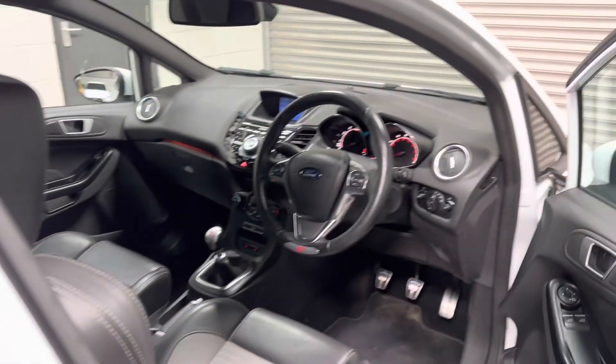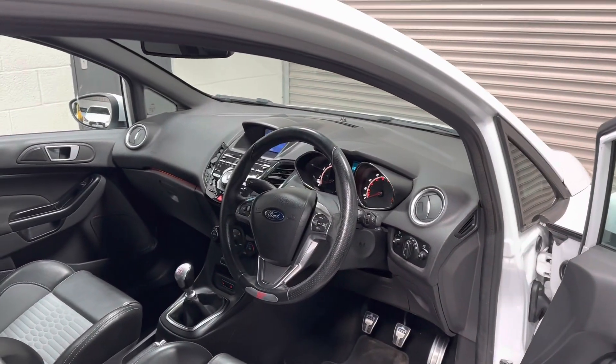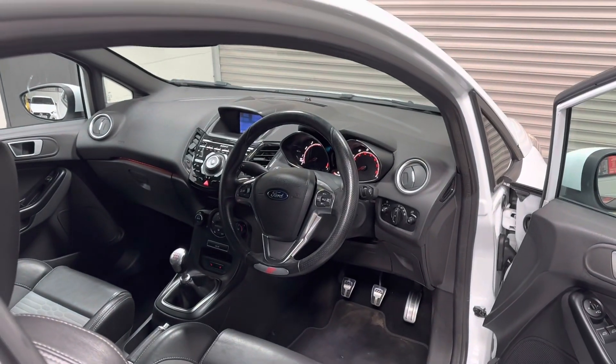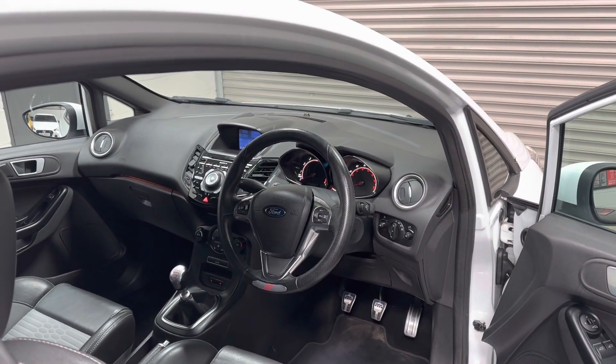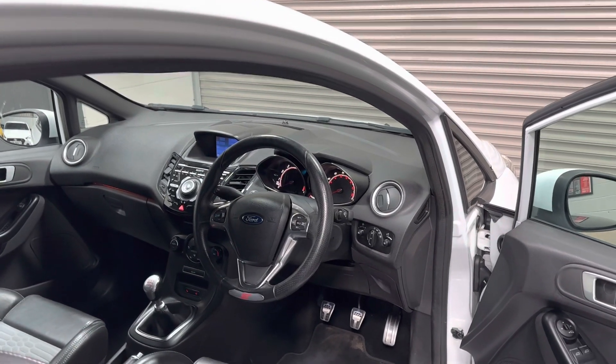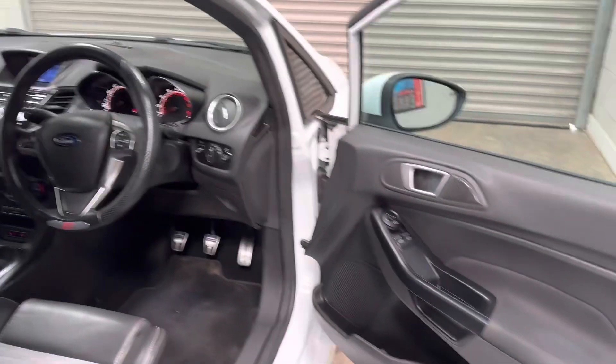So a couple of light engine enhancements: a Collaros Performance Stage 1 remap, as well as an exhaust resonator delete, mounting air box silicon turbo intake pipe, and a K&N panel filter. So a really nice Stage 1 package, not putting too much pressure on the stock factory hardware.